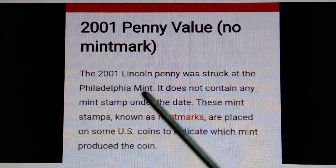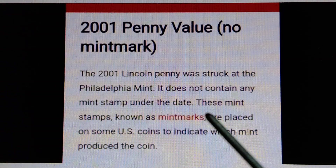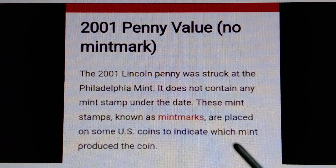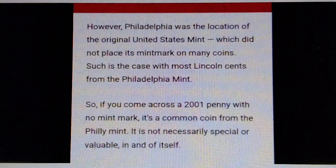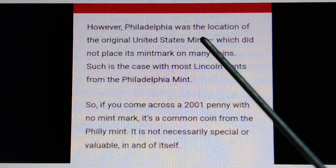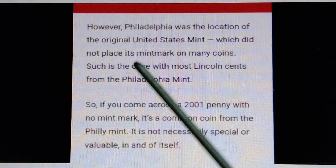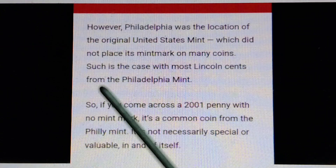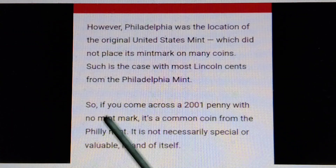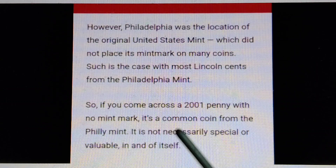The 2001 Lincoln penny with no mint mark was struck at the Philadelphia Mint. It does not contain any mint mark under the date. Mint marks are placed on some US coins to indicate which mint produced the coin. However, the Philadelphia Mint was the location of the original United States Mint, which did not place its mint mark on many coins — such is the case with most Lincoln cents from the Philadelphia Mint.